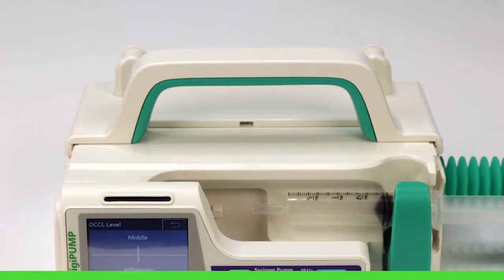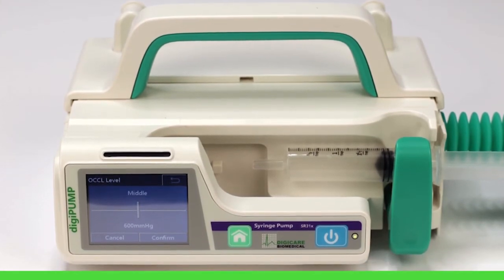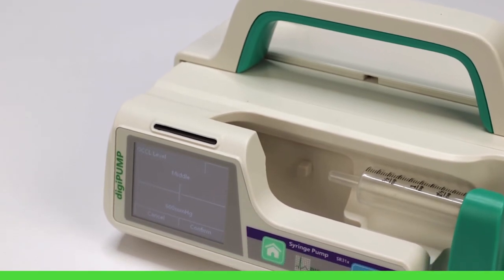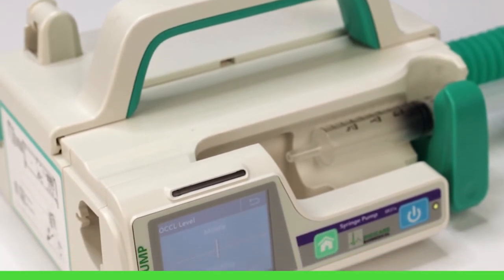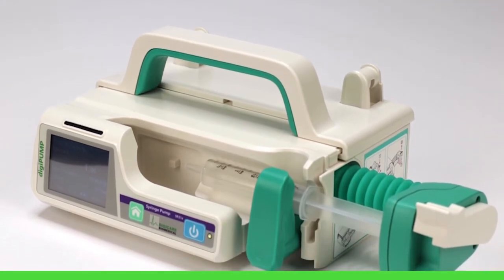To ensure safety and accuracy, the DigiPump SR31X occlusion levels can be customized based on any patient's therapy, along with an infusion setting range starting at 0.1 to 300 milliliters an hour, all the way up to 0.1 to 2,000 milliliters an hour, making this device extremely versatile.